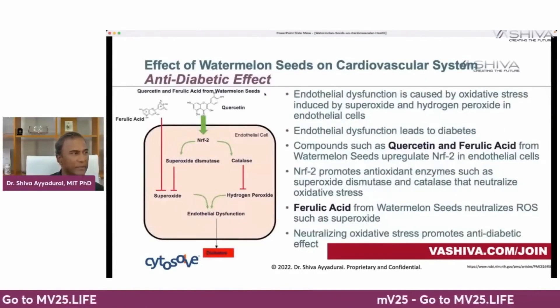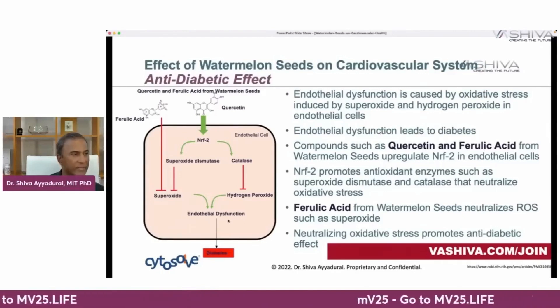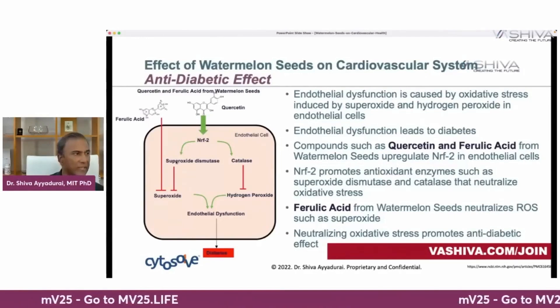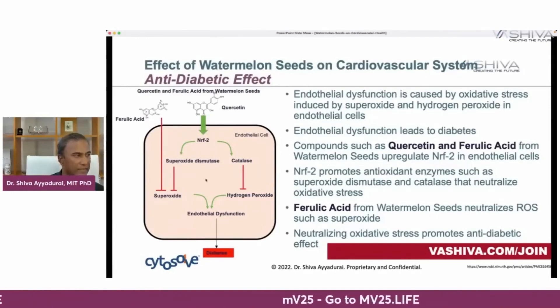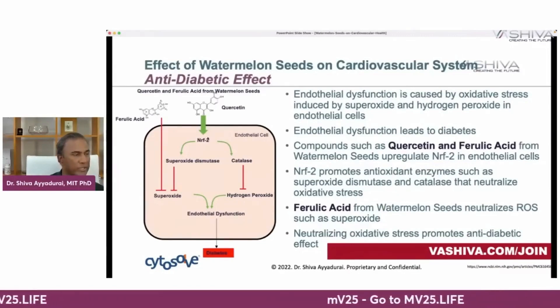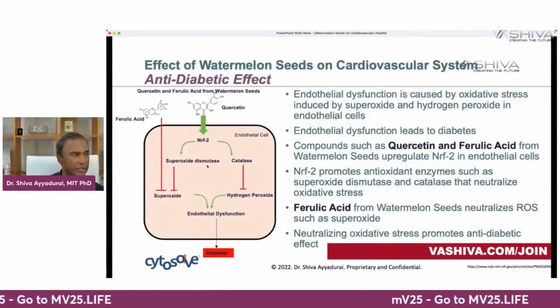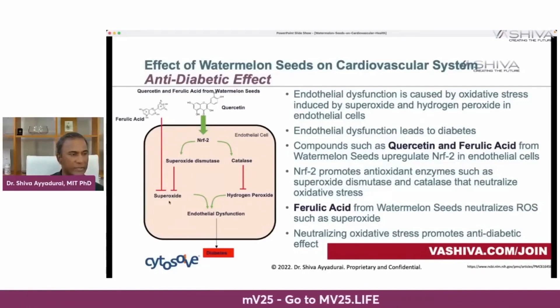The second is the anti-diabetic effect involving ferulic acid and quercetin. Endothelial dysfunction leads to diabetes, and it happens when superoxide and hydrogen peroxide — reactive oxygen species and oxidizing agents — are present. Ferulic acid directly blocks superoxide, and catalase directly blocks hydrogen peroxide. More importantly, quercetin produces NRF2, which promotes the antioxidant enzymes superoxide dismutase and catalase to block both.